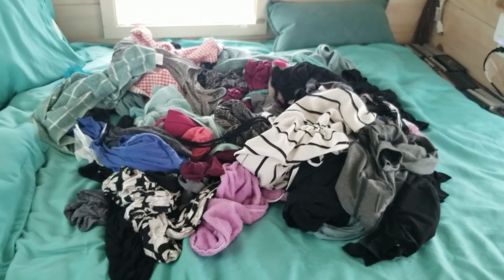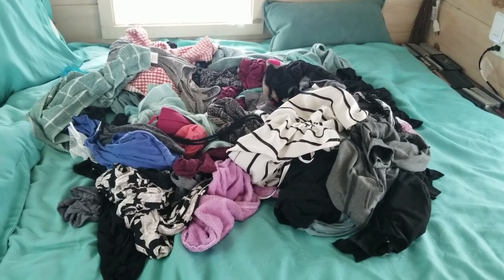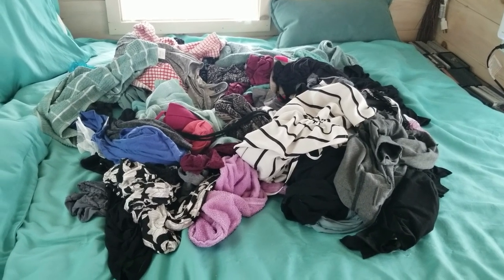This is the mess of clothes that I have to roll or fold or hang up, and a lot of times I wait to do my laundry for two or three weeks.